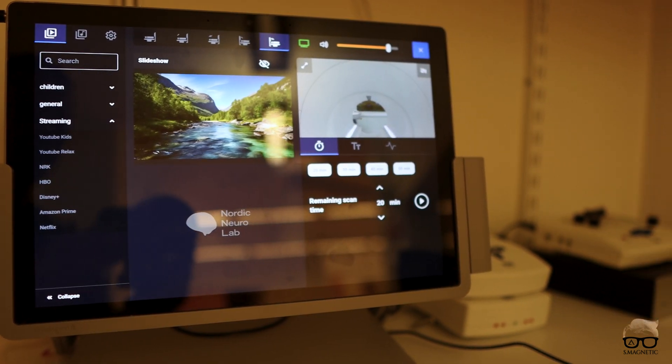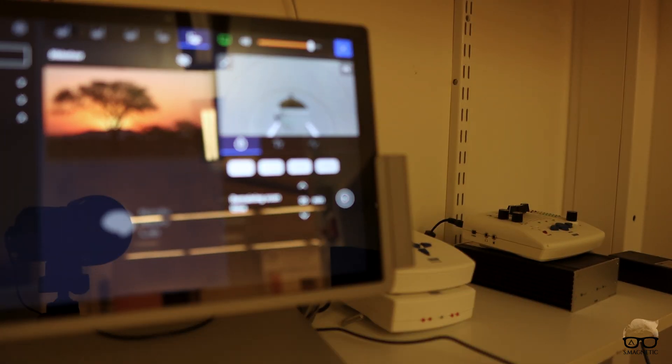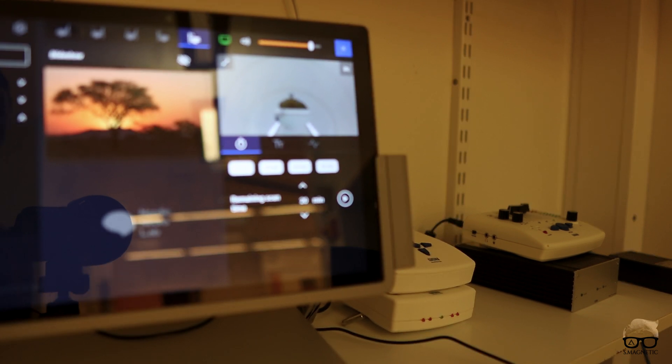Next to that, we also have a solution for fMRI on this scanner — also from Nordic NeuroLab. To wrap up: the TV solution doesn't solve all cases. It's very helpful, but we still need sedated patients because there are many complex cases where non-sedated can be very difficult. However, there are also cases that can be done non-sedated with the TV solution. With that said, thank you and make the right choice.